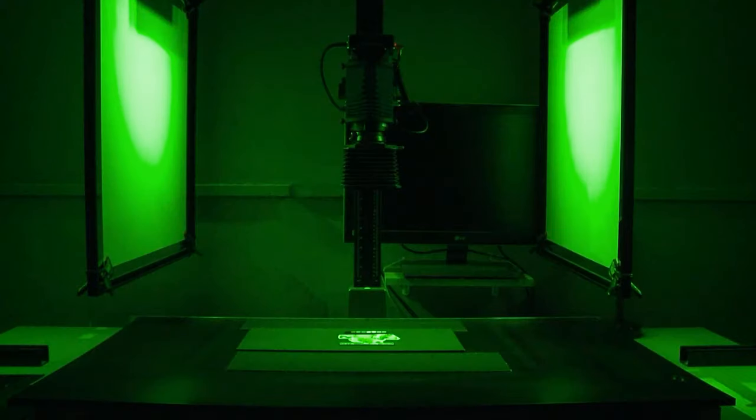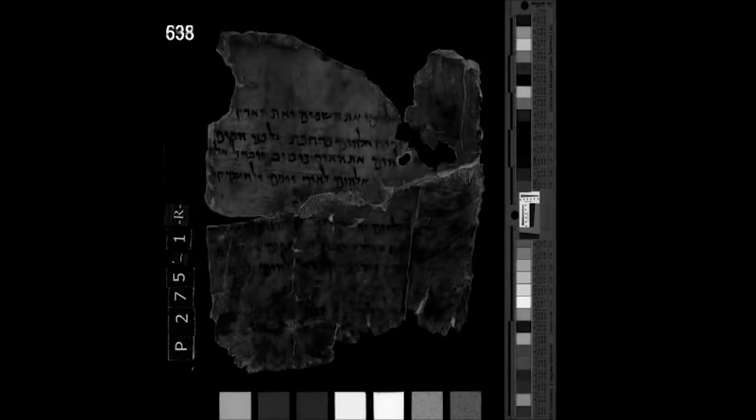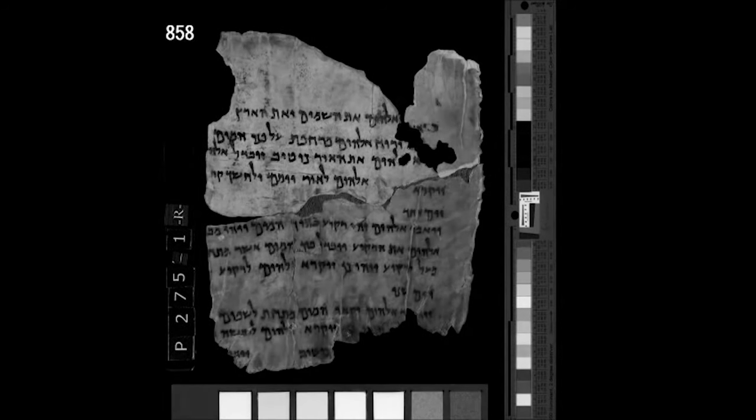Our imaging system was established some 12 years ago, after about 20 years of work in the Dead Sea Scrolls Conservation Laboratory, where conservators worked on the scrolls. We realized that we needed a system to monitor their status and situation — to make sure that what we were doing was actually good for the scrolls, and that if anything was happening to them that wasn't good, we could catch it and correct ourselves or prevent further damage.